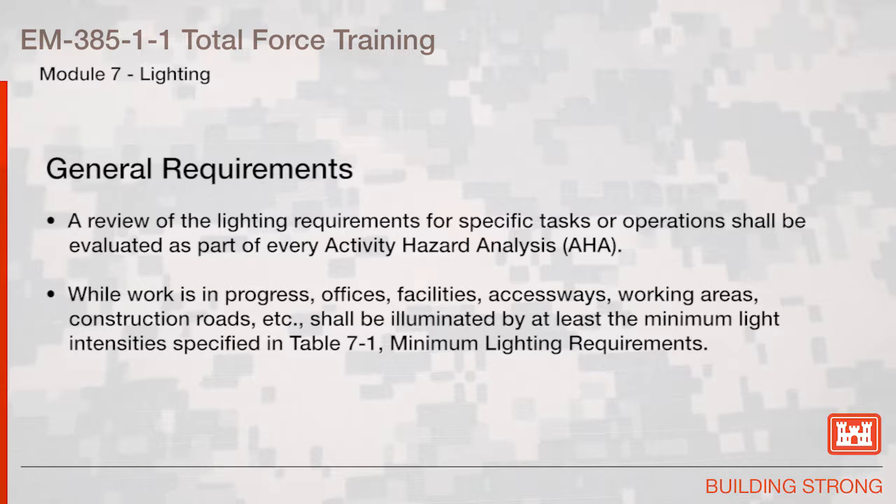While work is in progress, offices, facilities, access ways, working areas, construction roads, etc. shall be illuminated by at least the minimum light intensities specified in Table 7-1, Minimum Lighting Requirements.